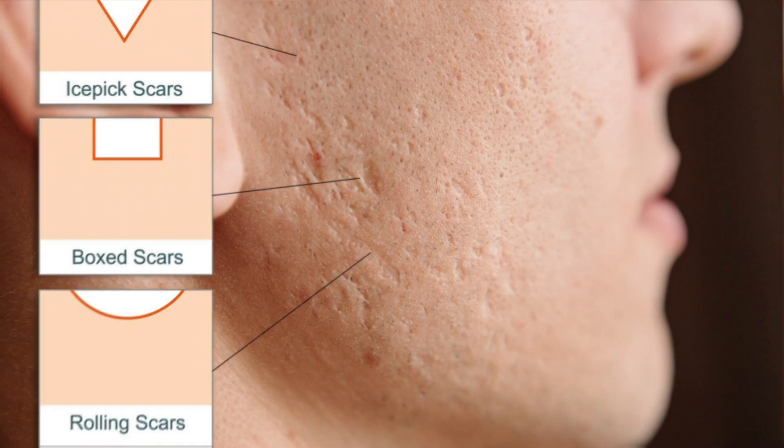Some people don't scar while others scar badly. In this video, we will break down all the different types of acne scars and look at as many ways to treat each type. So you definitely want to stay tuned till the end.